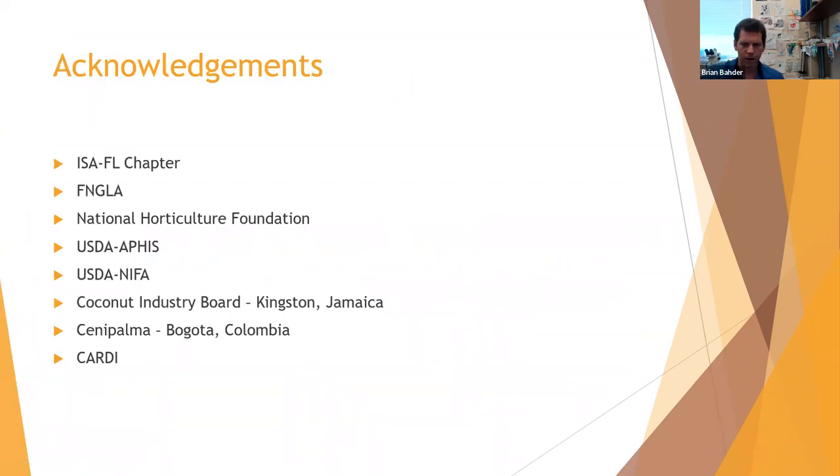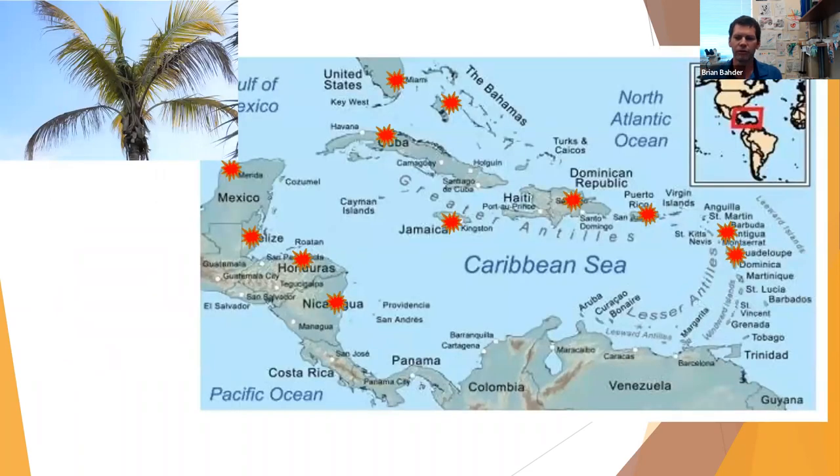Before I get too much into the nitty gritty, I'd like to thank my funding sources who've been instrumental in supporting my research program over the years, allowing us to go from very little knowledge about this disease to a point where we're in a position to start developing IPM programs. These are my funding agencies — primarily within the U.S., but we have a few international partners who have been supportive as well.